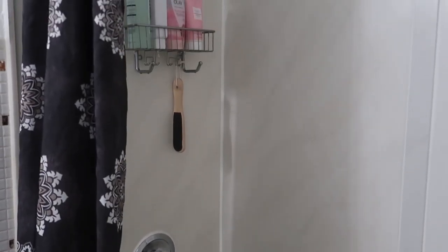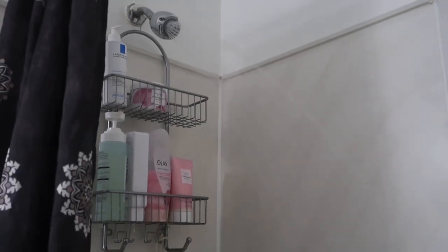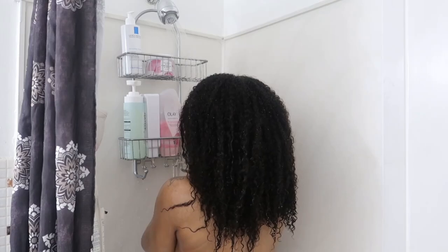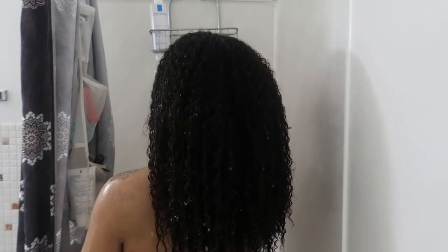I do like to let the shower run nice and hot before I jump in, just for ultimate relaxation so I can really enjoy my shower. Especially for days when I'm leaving the gym, it definitely helps to loosen my muscles and penetrate my tissue, which also helps with recovery.